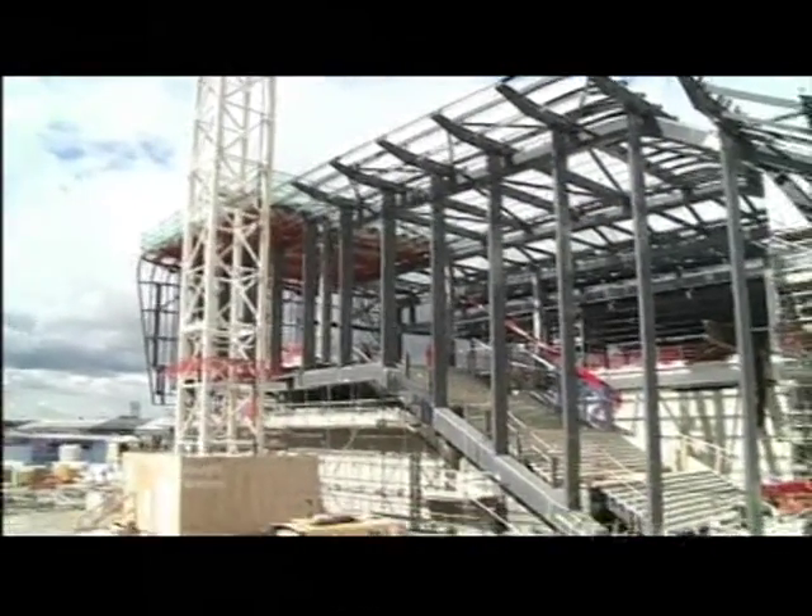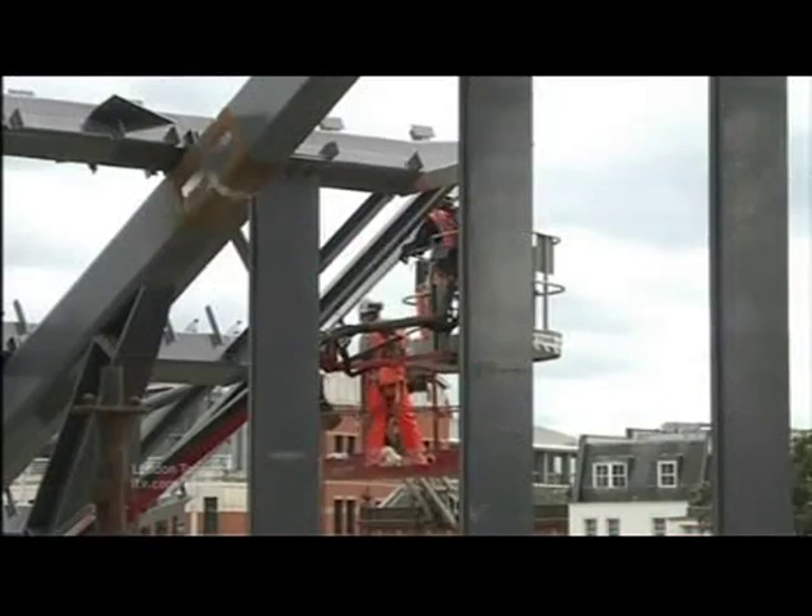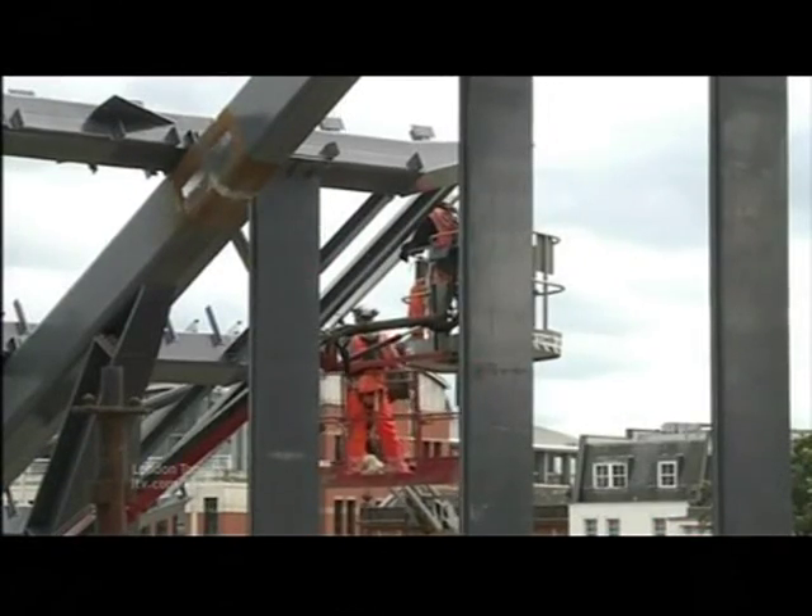Work here is now at roughly the halfway stage, with 1,200 people working on the project every day. The next major development comes at Easter. That's when they'll have to close the station for up to 10 days to allow for the major work to continue.